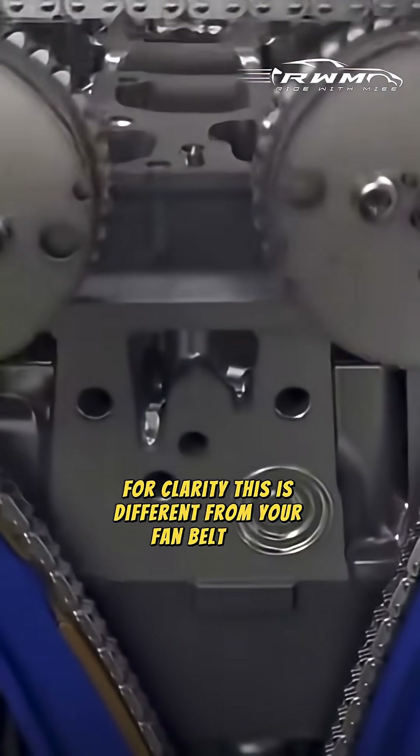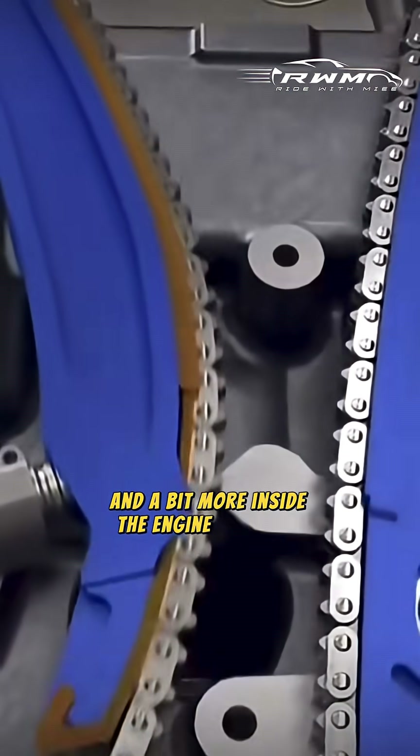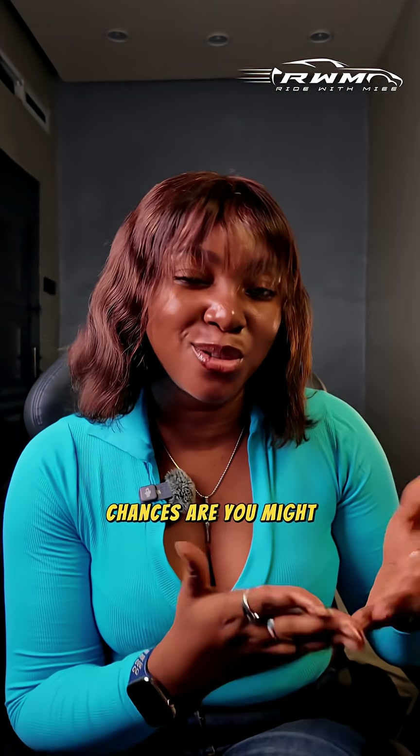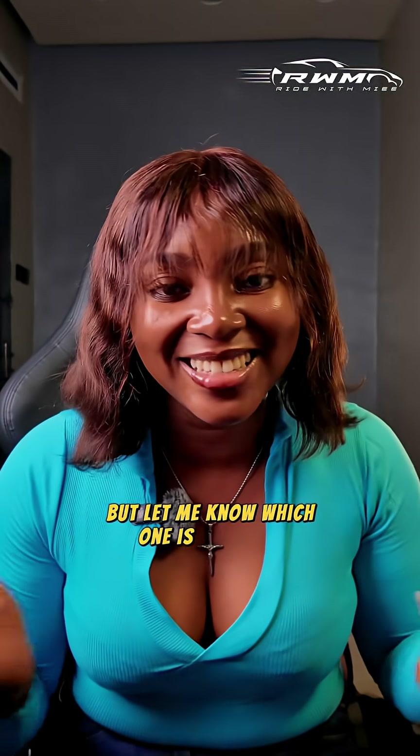For clarity, the timing belt or chain is different from your fan belt and serpentine belt — it's more complicated and a bit more inside the engine than you can actually see. So if you drive a used car and you haven't changed yours yet, chances are you might soon. Let me know which one is in yours.